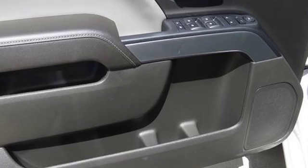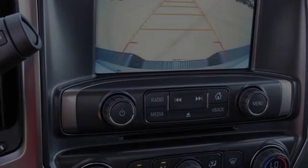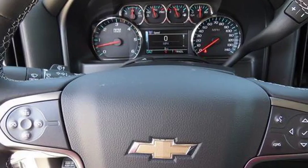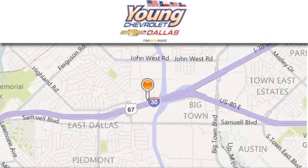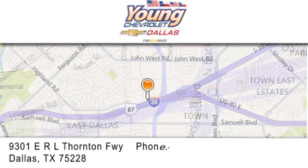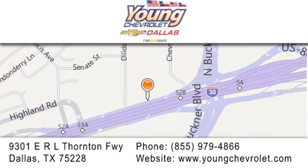We hope you found this video informative. Please contact us today. Thank you for considering Young Chevrolet for your next vehicle. If you have any questions, please visit us at youngchevrolet.com, give us a call, or stop by our dealership on East Interstate 30 at the Buckner exit, only 9 miles east of downtown Dallas.